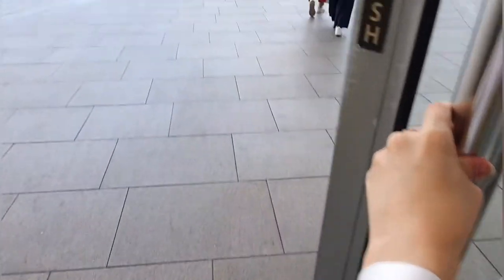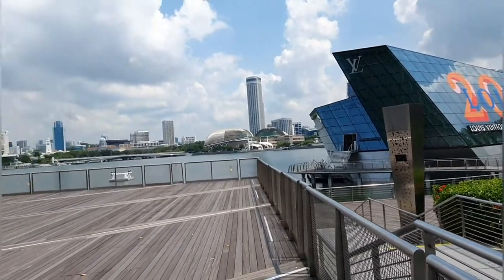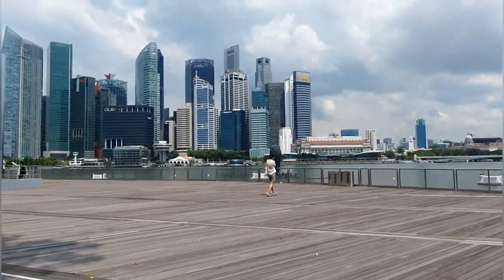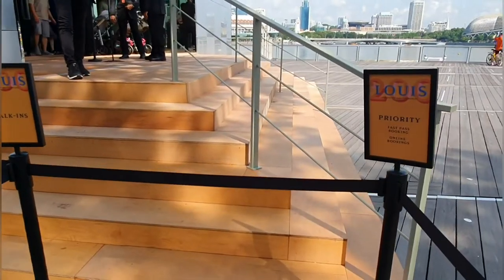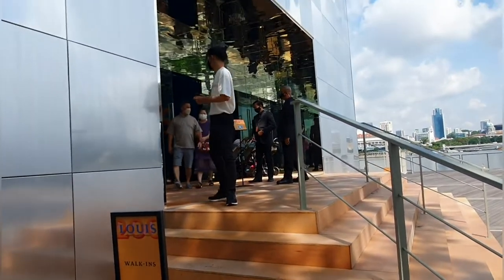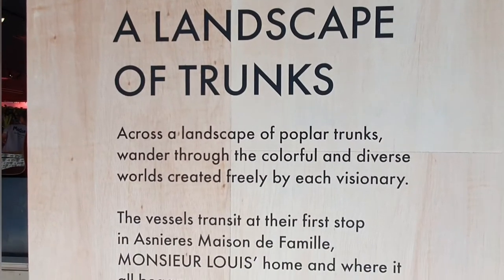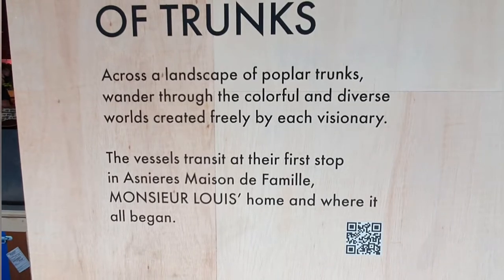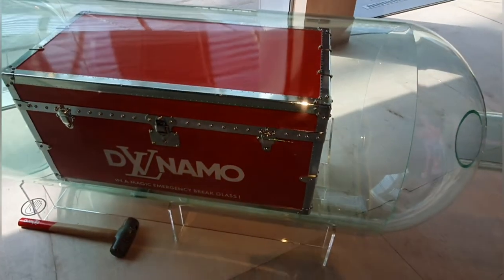Good morning! Exciting day because we are going to the Louis Vuitton 200 trunk exhibition, created by 200 visionaries — BTS included. Singapore is the first international stop after a year in France. Some collections are by former creative directors Marc Jacobs and Kim Jones, so come along to see this interesting collection.